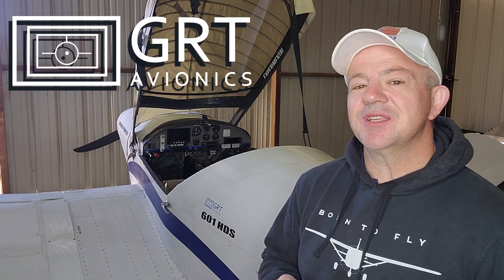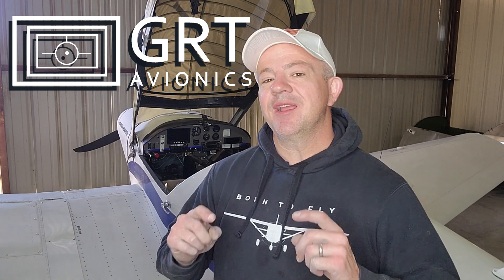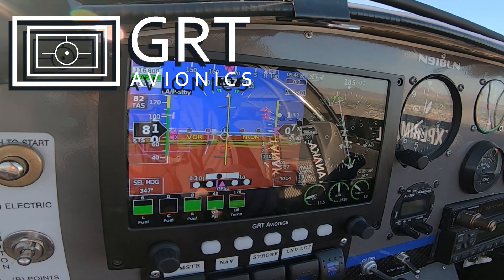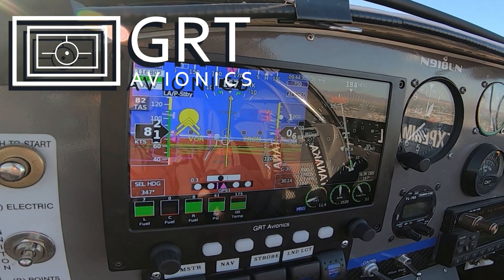But before I get to that, I've got to thank the sponsor of this video, which is GRT Avionics. GRT is an American-based company making highly capable avionics systems for guys like me and you who want the most capability out of a plane but need to do it within budget. If that's where you're at, go to GRTAvionics.com and check out the offerings they have.